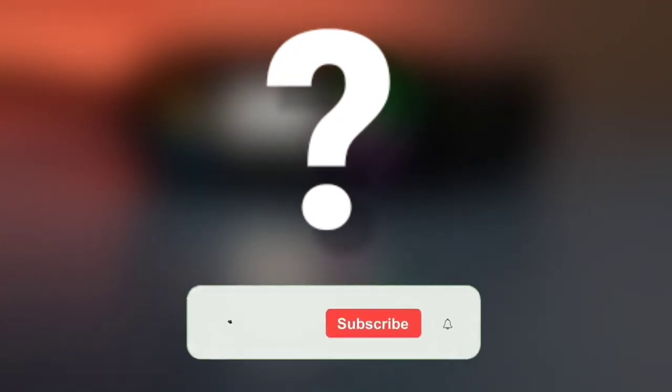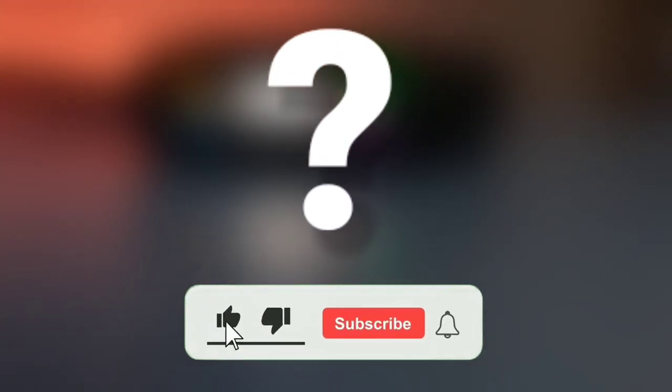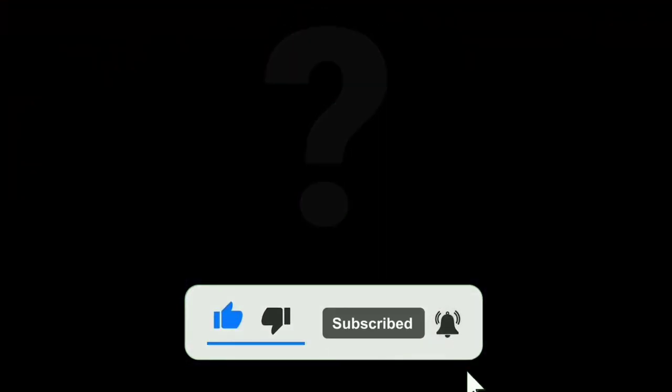We are getting closer and closer to our choice of the year. But before that, make sure you like this video and subscribe to our channel to see more content like this.